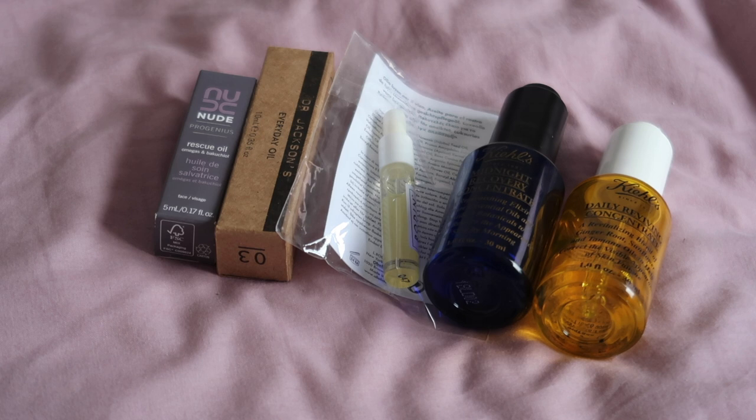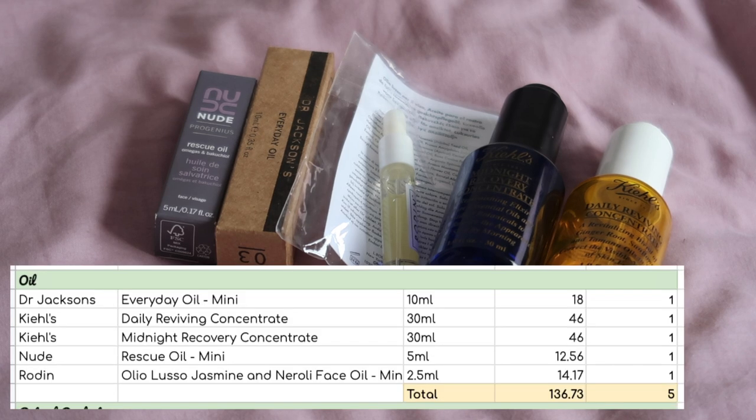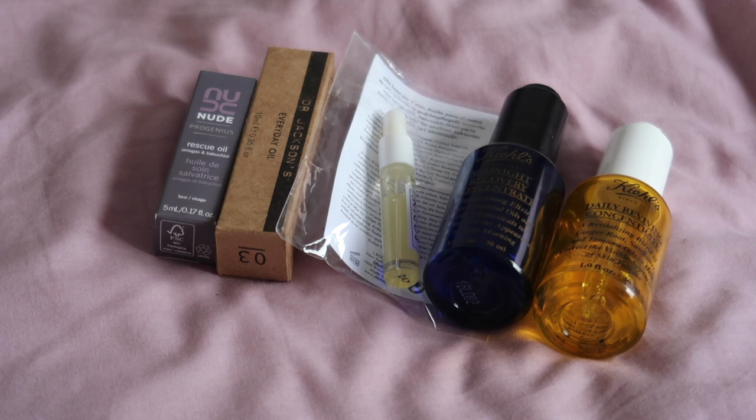Facial oils: I am opening with five worth $136.73. Last year I kept the two full-size Kiehl's oils in rotation and I'm hoping they'll be finished reasonably early into this year. Ideally I would like to be down to only one facial oil by the end of the year, so I'll get the Kiehl's ones moved out first and then hopefully use up two of the remaining ones.